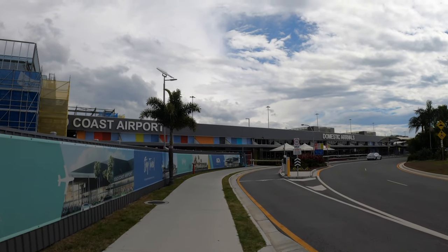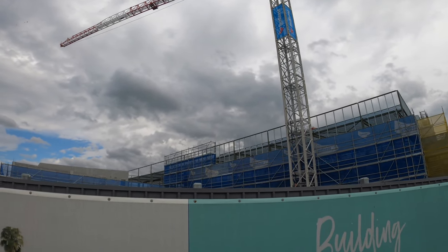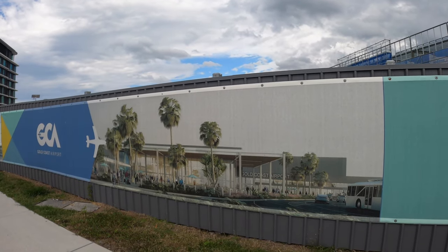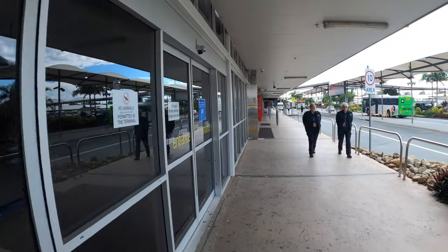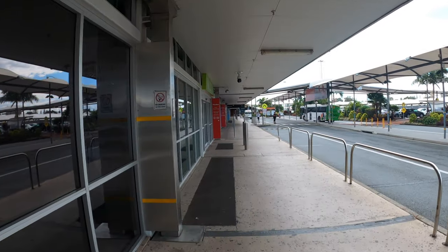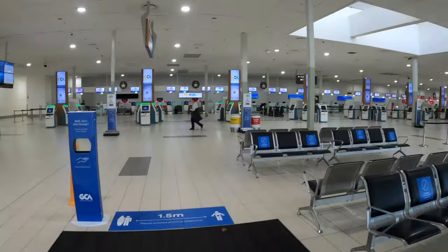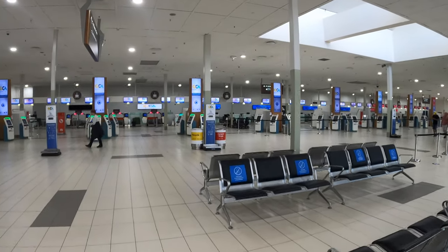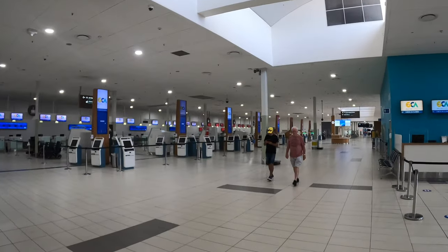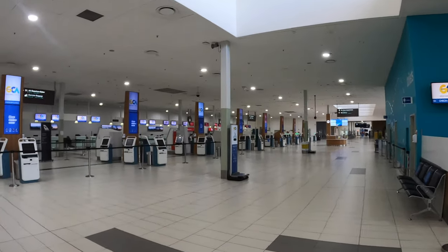Before Covid-19, the terminal building was always crowded. This is why the airport is currently building a brand new state-of-the-art 3-level terminal with 4 aero bridges. In 2019, the airport's busiest routes were to Sydney, Melbourne and Adelaide. Because of the second wave of coronavirus in Sydney and Melbourne, Queensland currently has a hard border closure with New South Wales and Victoria. As a result, the airport is nearly deserted — there are only two flights departing Gold Coast today.